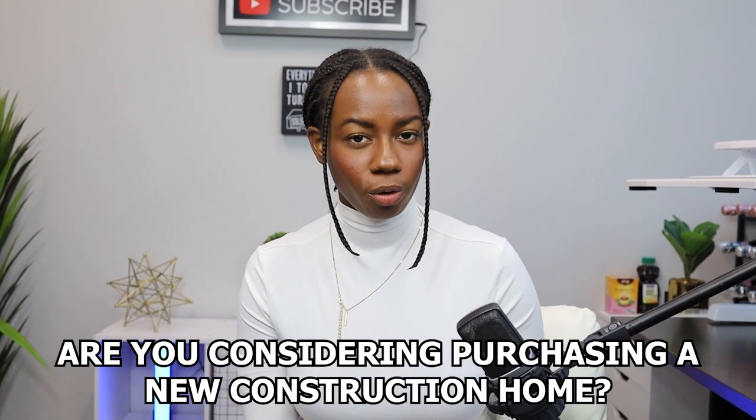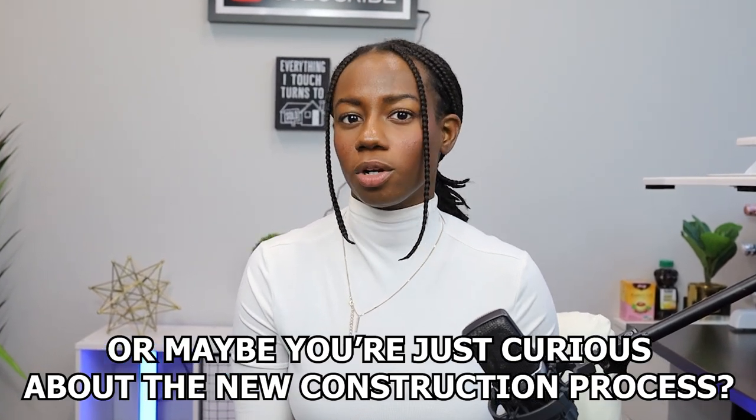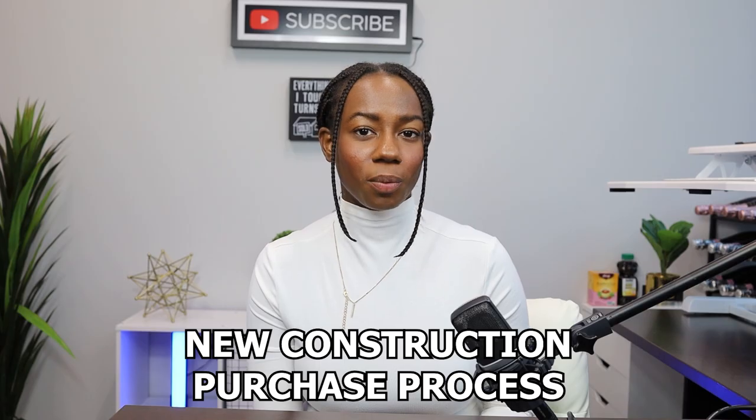Are you considering purchasing a new construction home? Or maybe you're just curious about the new construction process compared to the traditional resale process? Then this video is for you. Stay tuned as I explain the new construction purchase process with you.